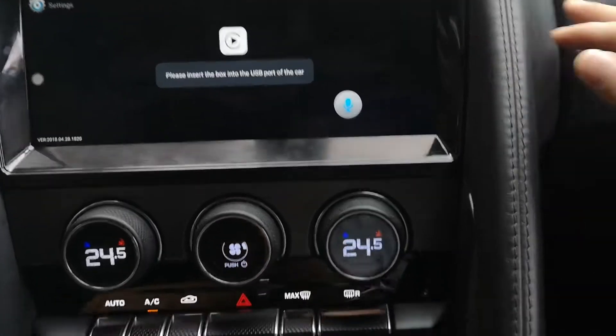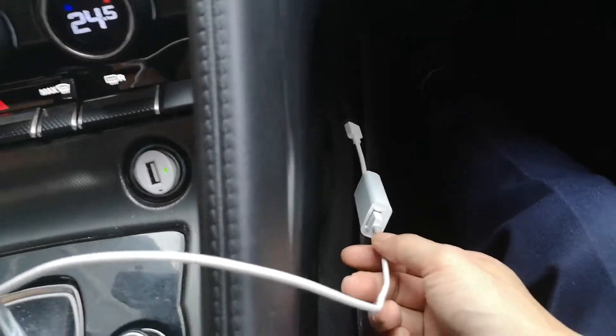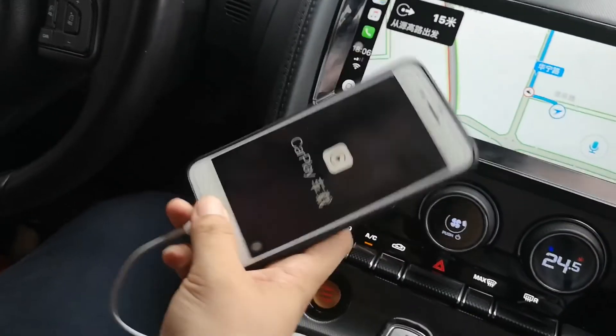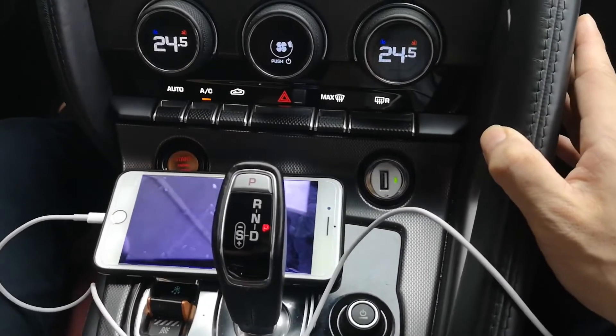This is our CarPlay. Here is the CarPlay dongle — use this dongle and connect it with iPhone, and you can use the CarPlay function perfectly matched.